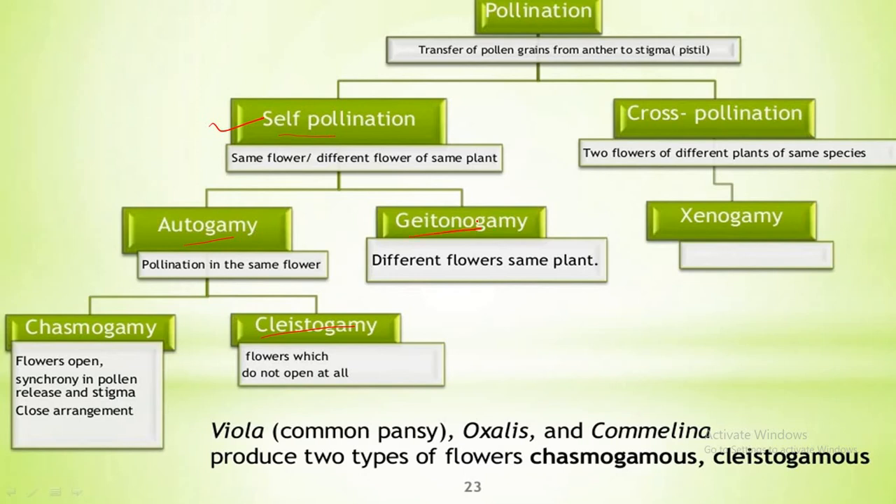Now let us study about geitonogamy. It is a kind of pollination where the pollen grains from the anther of a flower are transferred to the stigma of another flower born on the same plant but at different branches. Flowers are different but present on the same plant — that is geitonogamy. It usually occurs in plants which show monoecious conditions, for example Cucurbita. It is functionally a type of cross-pollination involving a pollinating agent, but genetically it is similar to autogamy since pollen grains come from the same plant.